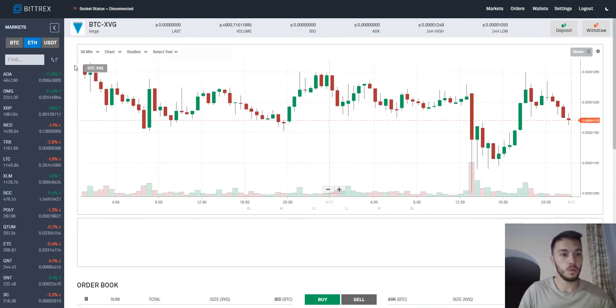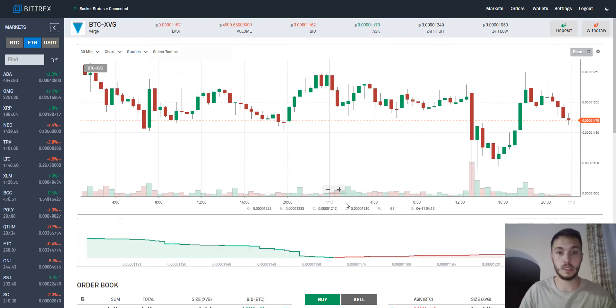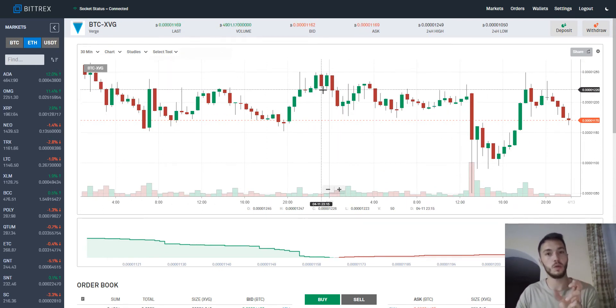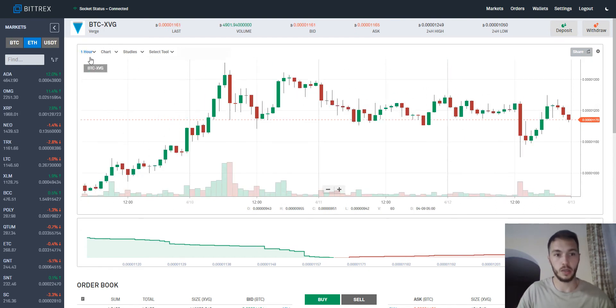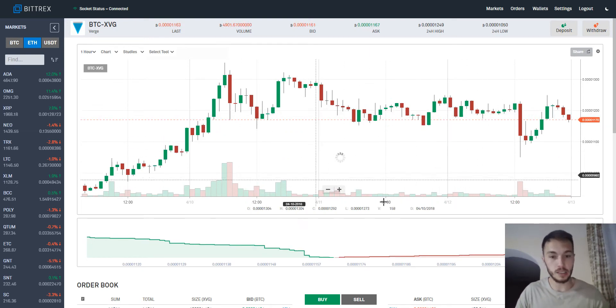One thing that changed between the two versions of the Bittrex website is this chart. In the previous website, the charts were really small — I could only see half of them. For me it's more comfortable now. I can change the chart view to hours or to days. The chart is bigger than before. So you can check the price history if you want.